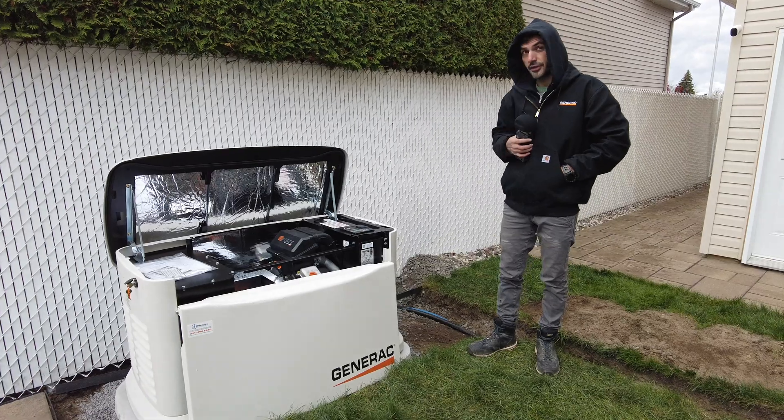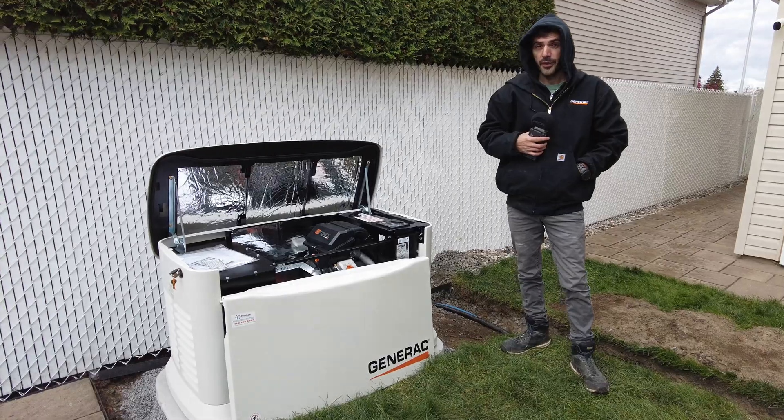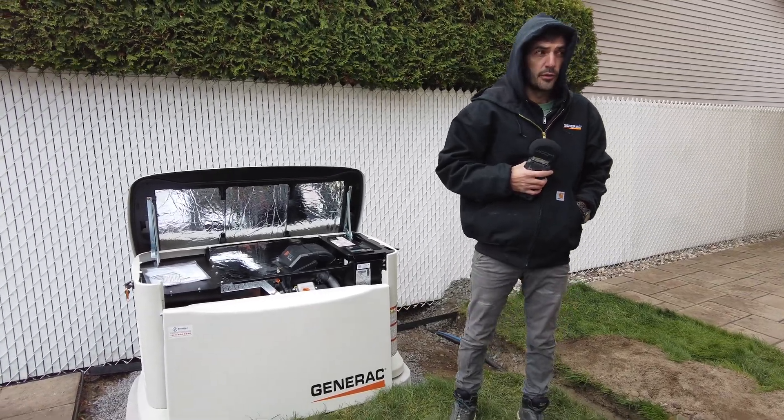Whenever he's going to see this green light on the generator, he has the peace of mind that if there is a power failure, he's going to have everything functional in the house. He's not going to be worried anymore.